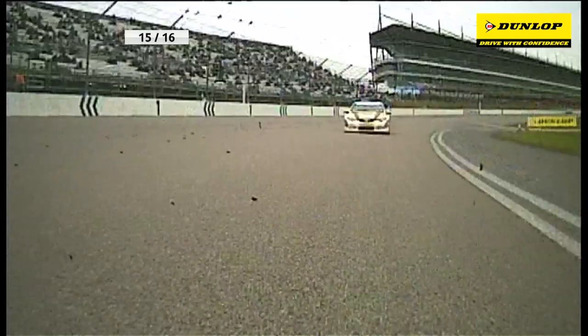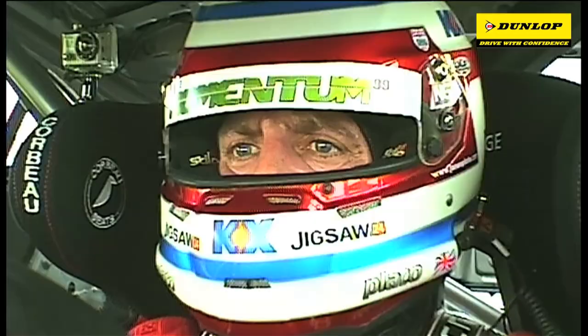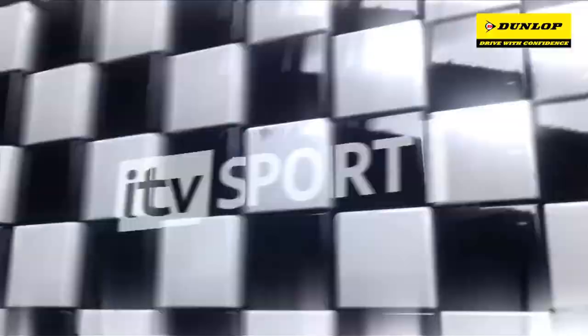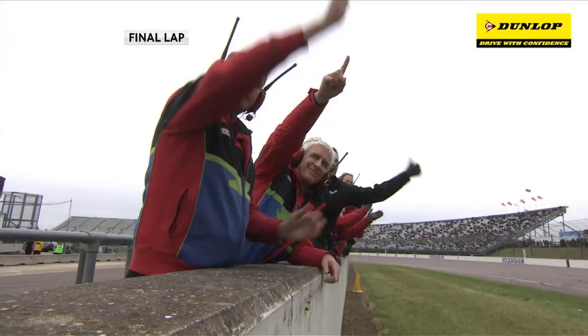Plato avoided any kind of incident at the first corner and just gradually pulled away, looking after the car. Even with the weight, if he can make a good start in Race 2 and if it's dry — which is a big if — he could do the same. And Jason Plato takes his 4th victory of the 2012 British Touring Car Championship season.